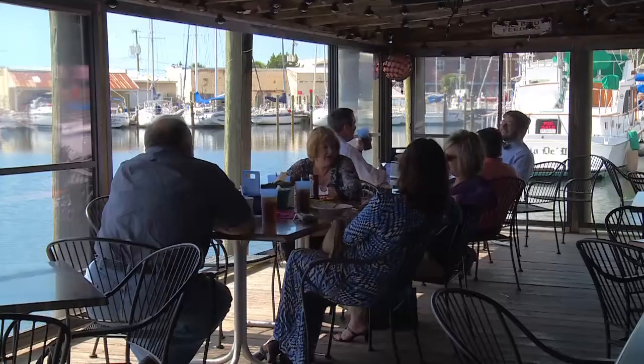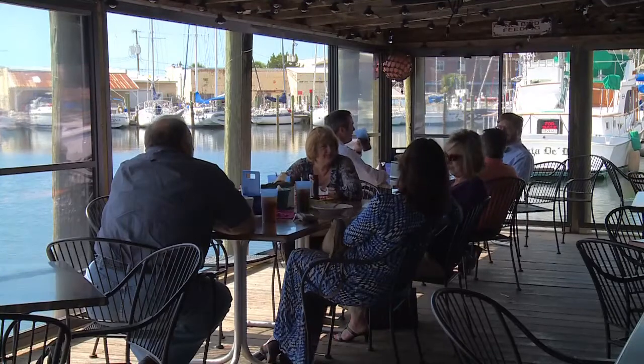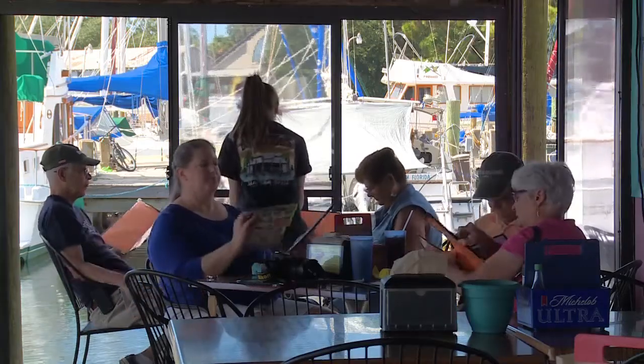This is a mom-and-pop restaurant. Kevin is the pop, and his wife Jennifer — they're the mom-and-pop of this place. Three meals a day: breakfast, lunch, and dinner, 363 days a year.